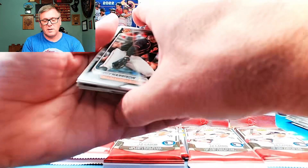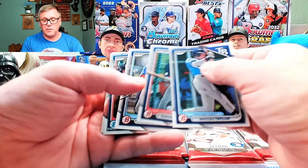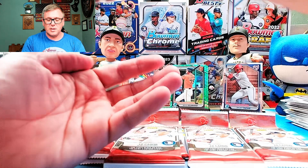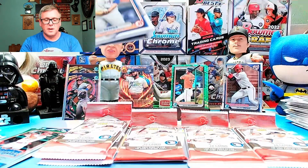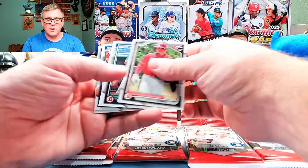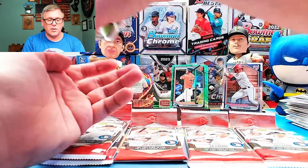What do you guys think? Corbin Carroll. Mason Wynn — he's been playing well for the hated Cardinals. Camilo Diaz and Antonio Anderson. Be nice to pull an autograph out of here or something low numbered. Francisco Lindor. Alfredo Duno. Celestine. Brando Maya. John Wimmer. And Tommy Turoi.